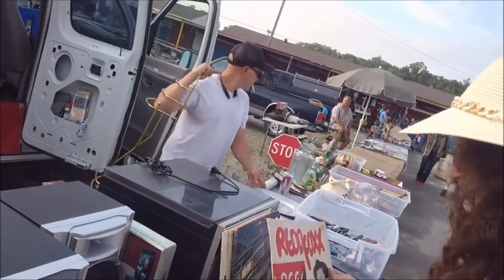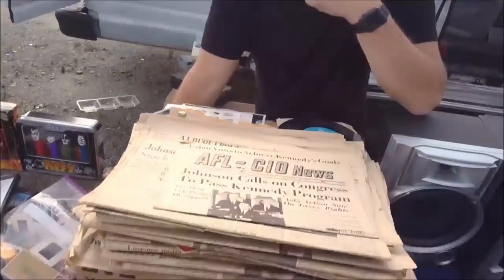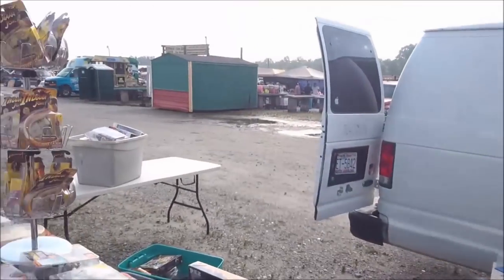If you go to flea markets a lot, you can spot a reseller by how they set up — usually very professional and clean. Some people will just walk right past them, but stop and talk to them. You never know what kind of deals you're going to get.